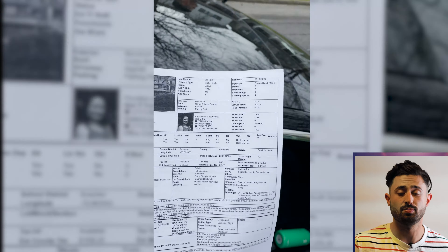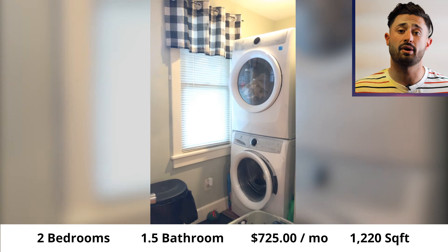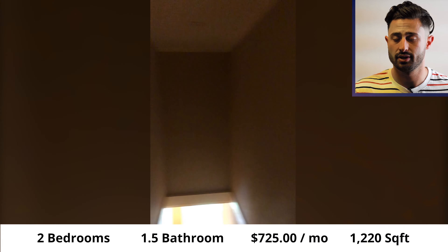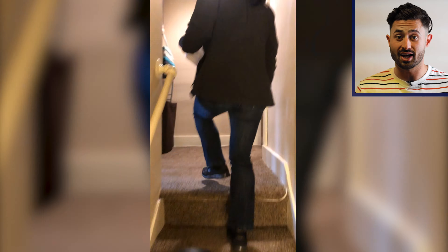The first property we saw was a duplex asking $131,500. One side was a two-bed, one-and-a-half bath rented for $725 a month at 1,220 square feet. The second side was a two-bed, one-bath at 1,188 square feet rented for $925 a month. It was a solid property that beat the one-percent rule and cash flowed on day one, which seemed to be the case for almost all the properties we saw in Scranton.